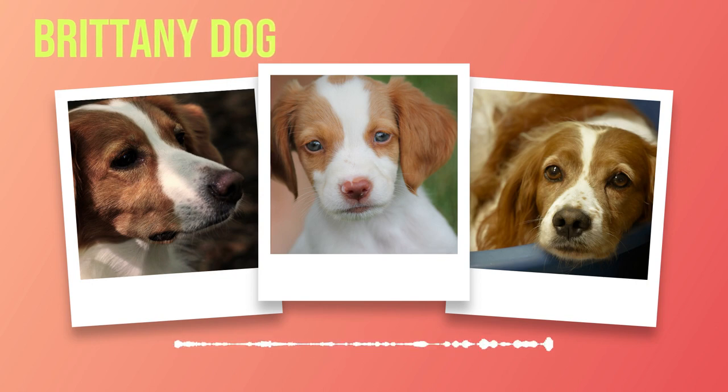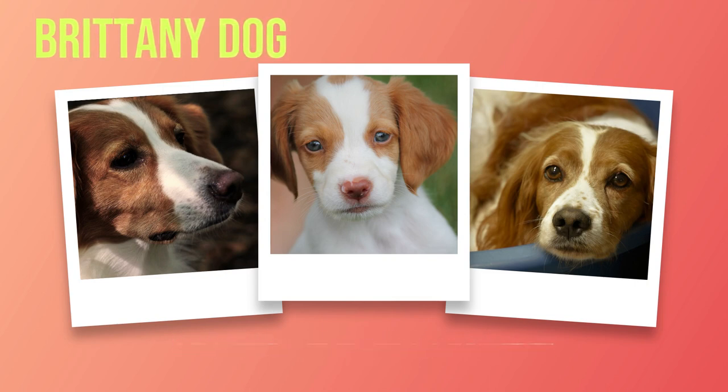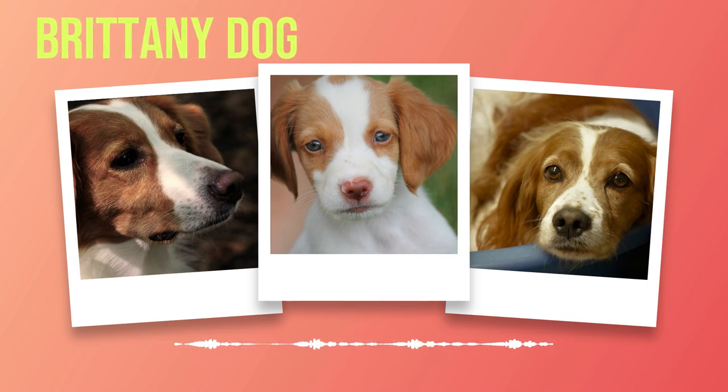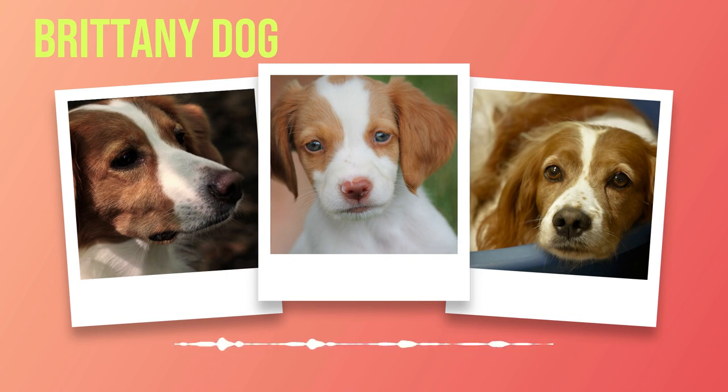In addition to their size and coat patterns, Brittany's possess several distinct physical characteristics. One notable feature is their intelligent expression, stemming from alert eyes that reflect their sharp intellect. Their well-proportioned, muscular build enables them to excel in hunting or dog sports. Brittany's also have a medium-length tail that is customarily docked in certain countries, though many nations now prohibit this procedure due to animal welfare concerns.